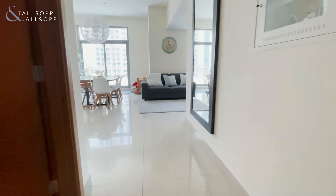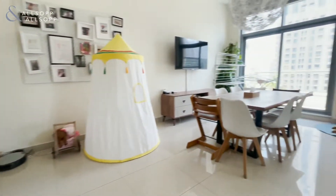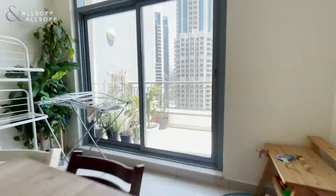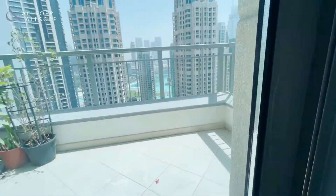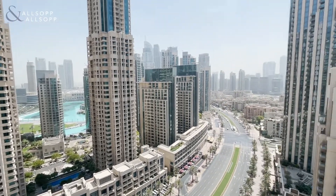This is Lee from Allsop, and this is a three-bedroom in Claren Tower. Here we have a very spacious living and dining area which leads on to the balcony, that has amazing views of the fountains and right over the boulevard.